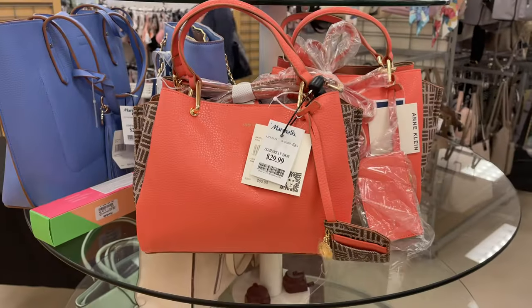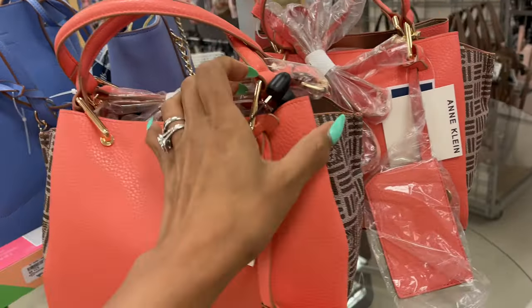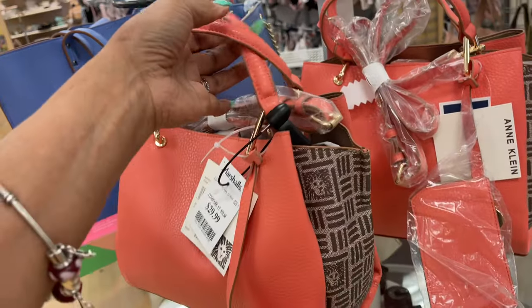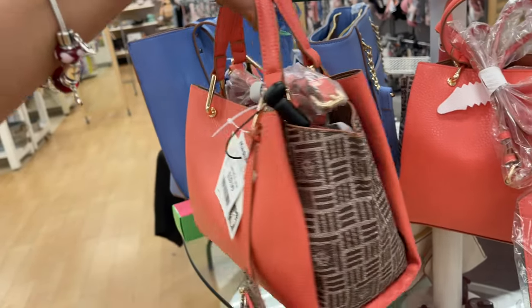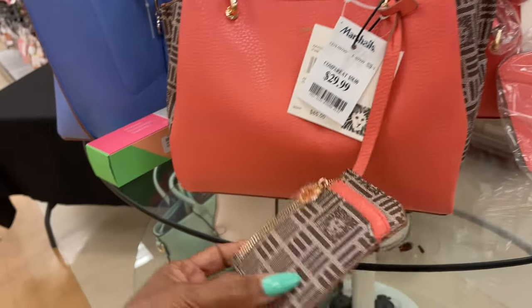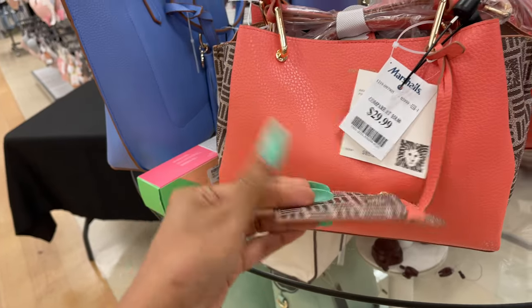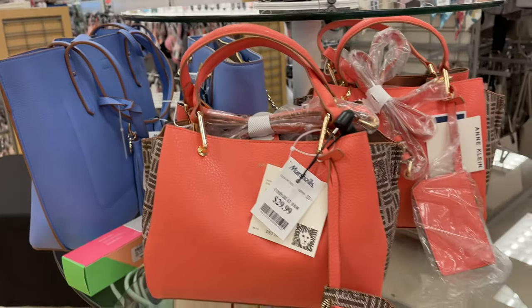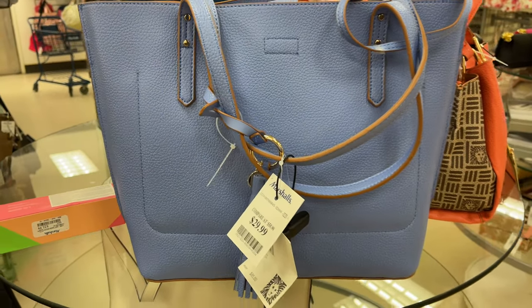This is Ancline — so cute. Here is the side, the handles, and the back. It also comes with a shoulder strap and a cute little coin purse or card case. $30. This is also Ancline for $30 — it's a tote.